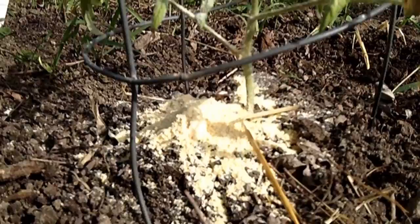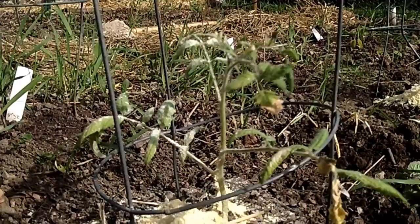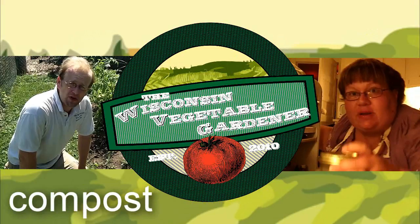It's all about planting tomatoes today and I'll show you how to get the biggest harvest you've ever had, and how whole grain corn milk can greatly enhance the productivity of your tomato plants. All that coming up today on the Wisconsin Vegetable Gardener.